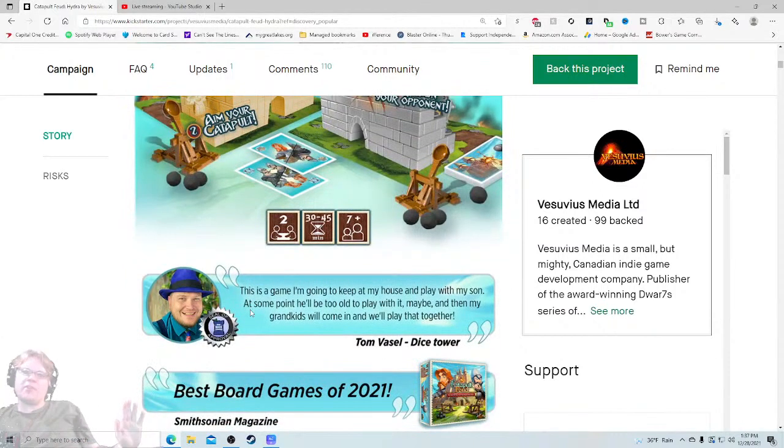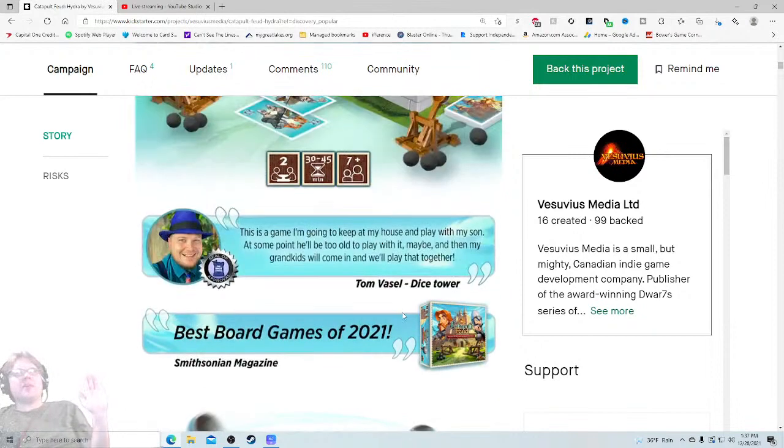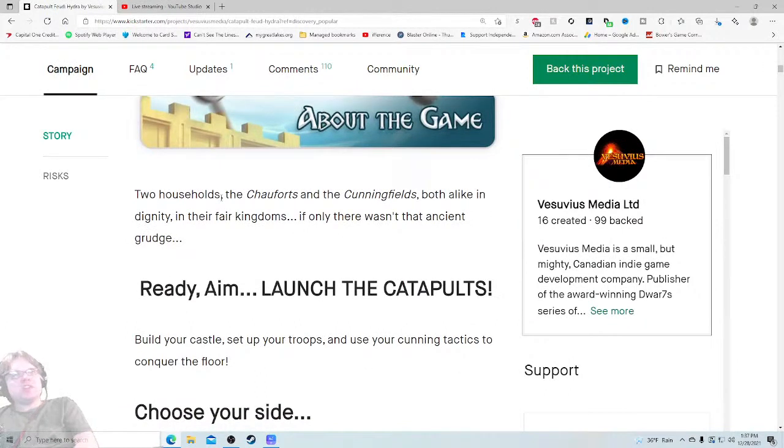There's a Dice Tower seal of approval and a 'best board games of 2021' — it's one thing. Seal of approval yeah — this is a game I'm going to keep in my house and play with my son, and then with my grandkids eventually. I honestly feel like this is a spectacular quote that kind of sullies it a little bit. I would just erase that. When I see 'seal of approval' it doesn't do it for me — keep that about the game.